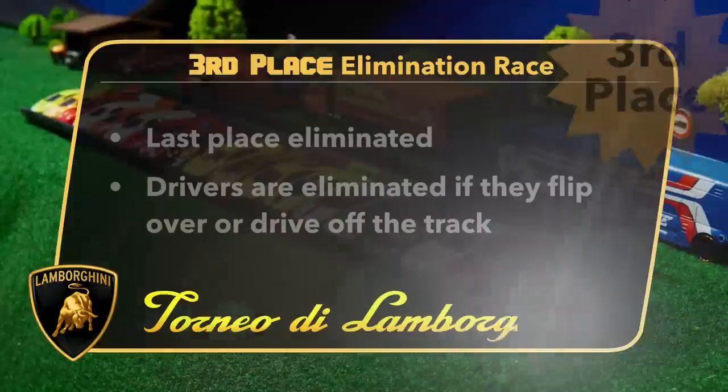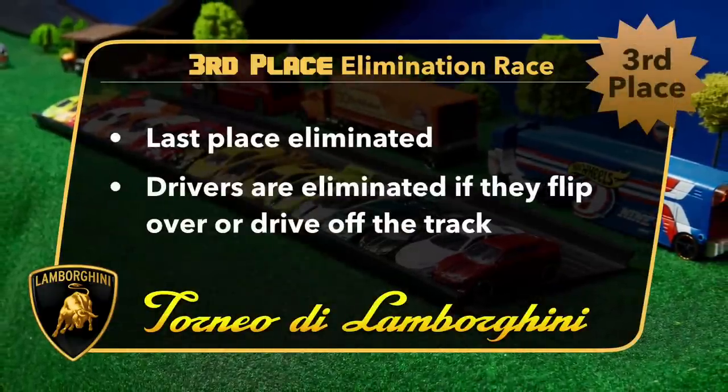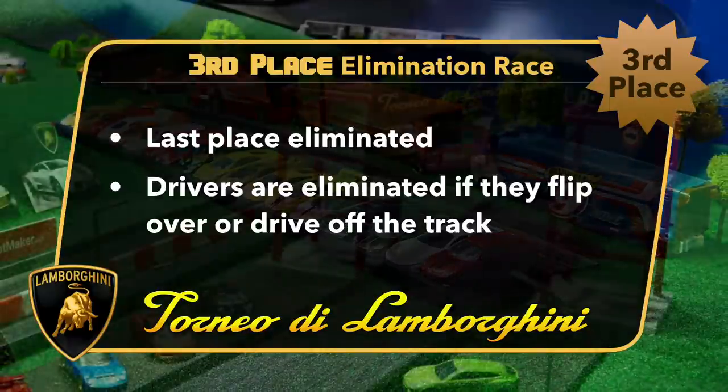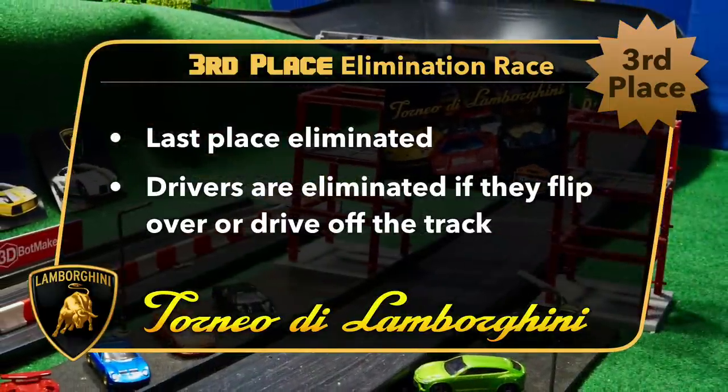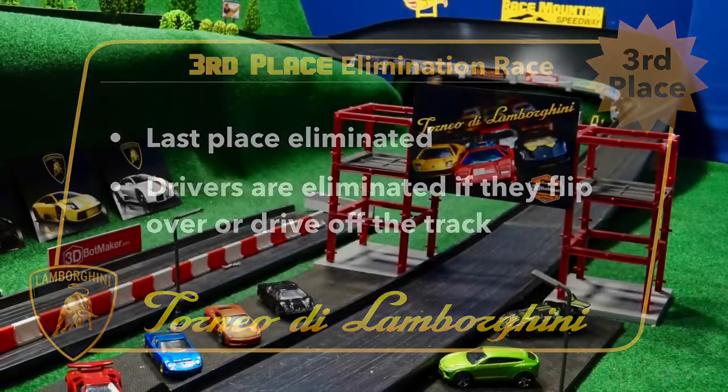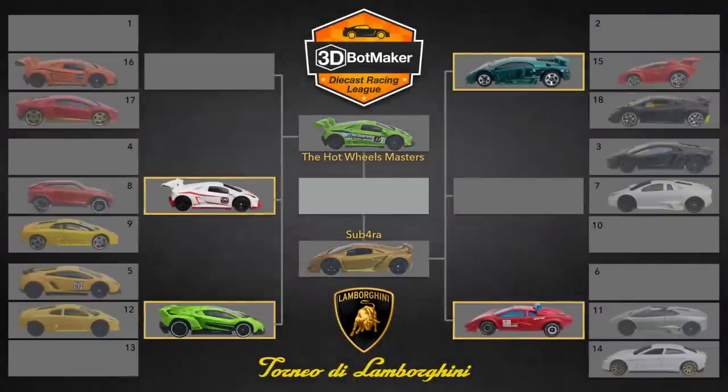First up it's time for the third place elimination race. The rules are simple: after each run the last place car will be eliminated. Also if a car flips over or drives off the track, that car will be out as well. Last driver on the track will be our third place winner. Let's take a look at the four semi-finalists who will be racing today.